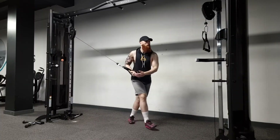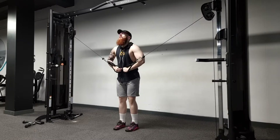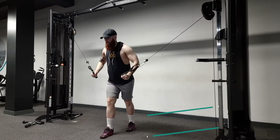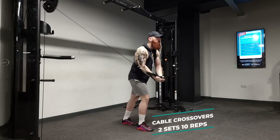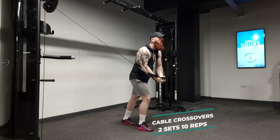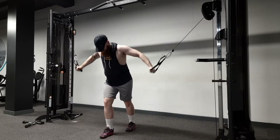For the final chest exercise I am doing cable crossovers — again a very popular and effective chest exercise. It really helps to target the bottom of your chest for that nice rounded finish. Make sure you keep your back straight and push your chest forward. I absolutely love this exercise — it's perfect to finish off the chest part of your workout.